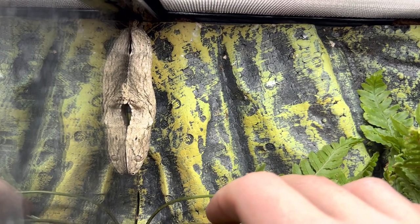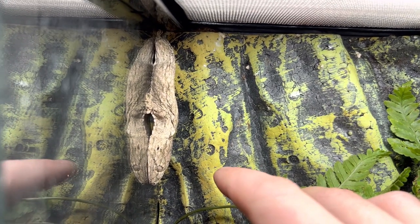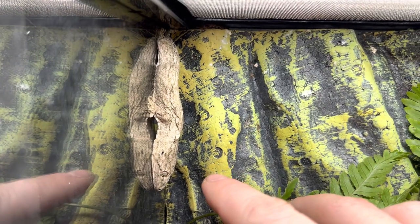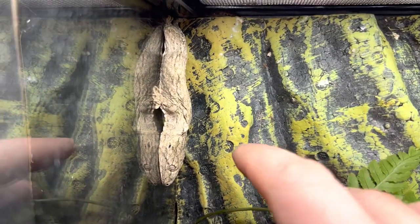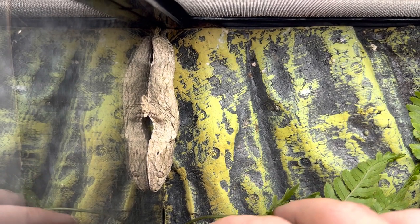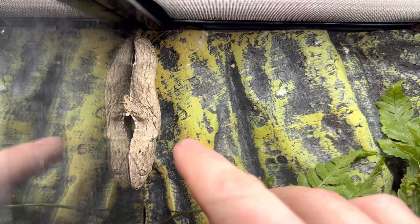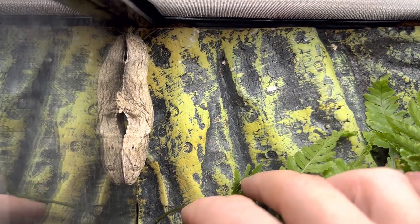Diet on these guys — you can do a Crested Gecko diet, but insects are their primary diet. They like crickets, roaches, and mealworms. These guys are nocturnal, that's why he's not moving around a whole lot right now, and he was hiding behind the fern I just pulled back.